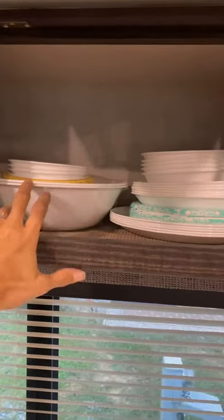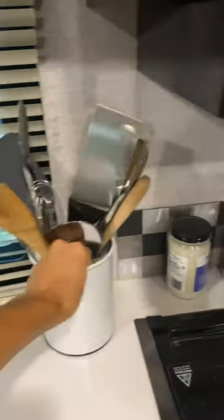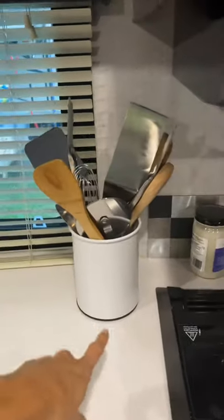Over here we've got tin foil and Ziploc bags, the blender's back there, and these are all of our spices so I can take them down when I'm cooking. Then these are all the plates that we use — we've got serving bowls, and we use Corelle. I don't like eating on paper plates all the time so I like to have real plates.